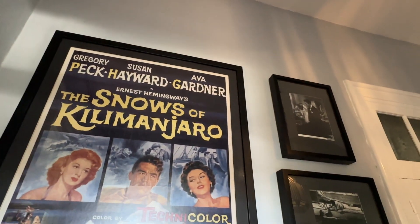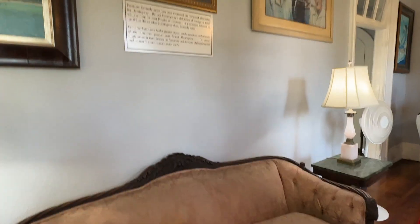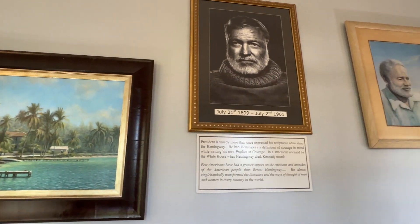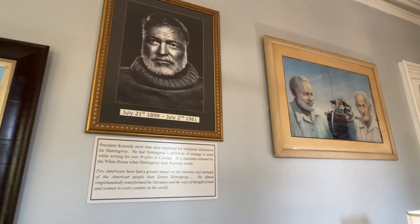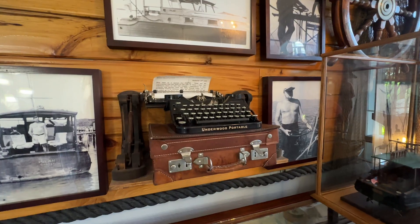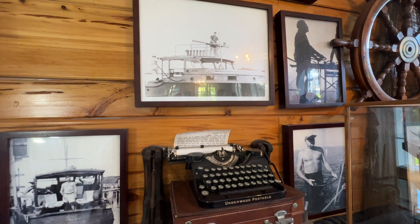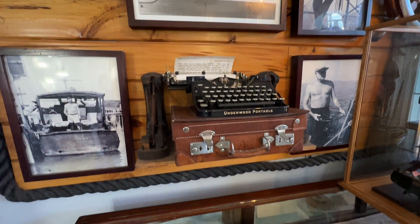A guided tour is included in the $18 ticket fee, and the tours start every 15 minutes. So you are able to not only see this archived history of Hemingway's life and all of the historic paraphernalia that this museum has collected, but you learn the more personalized side of Hemingway.